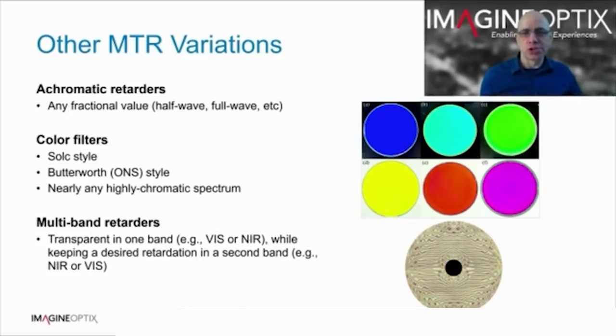This bottom image shows the variable optical axis of a retarder, which we generate during our direct-write manufacturing process.